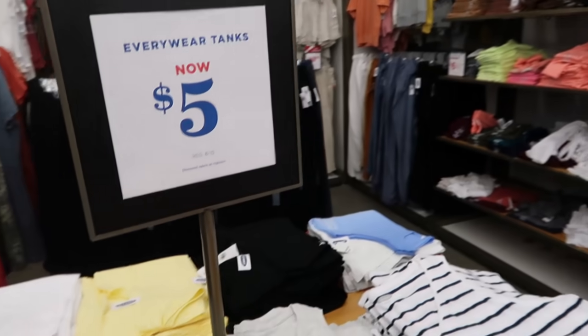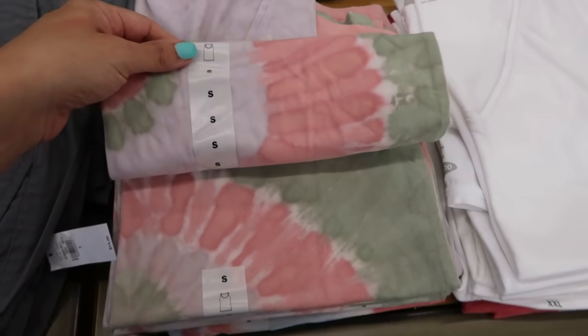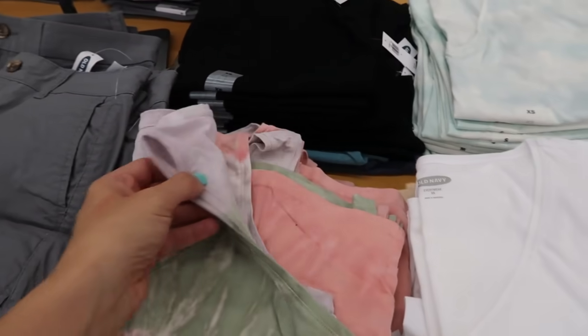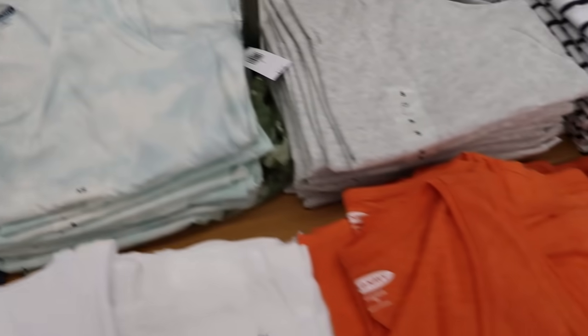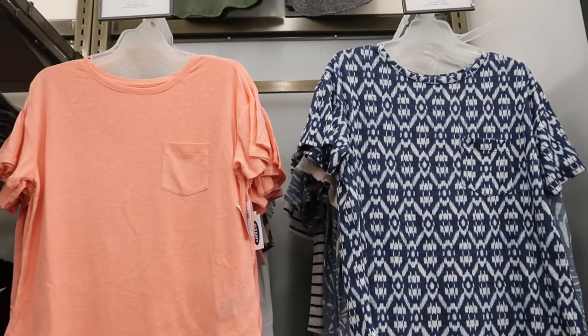I'm seeing some new prints and colors in the everyday tee — these are on sale for $5, normally between $8 and $10. This tie-dye print looks new with a purple, green, and pink V-neck. It's kind of like a racerback but not full. There's also a blue and white tie-dye, orange, navy and white stripe, and gray and black.